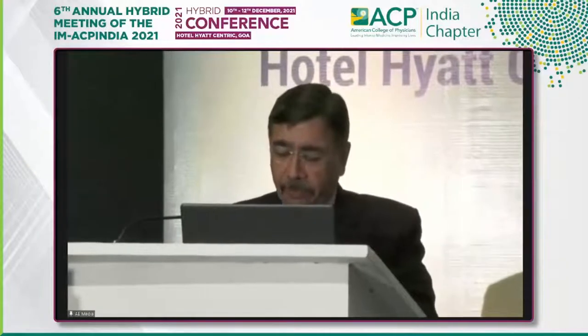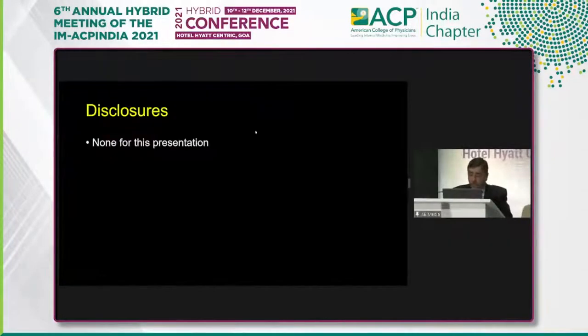At the outset, I would like to thank team ACP, especially my friends Dr. Nursing Verma, Dr. Anos, Dr. Srinivas, for this great opportunity. And I am going to speak on a little unconventional topic, which I think is very relevant in clinical practice.